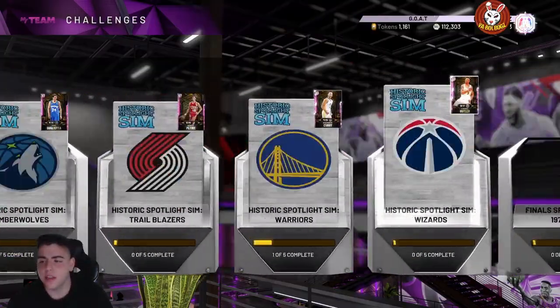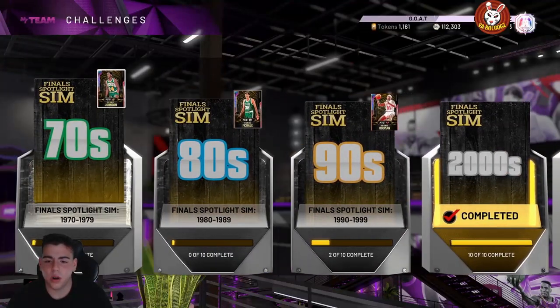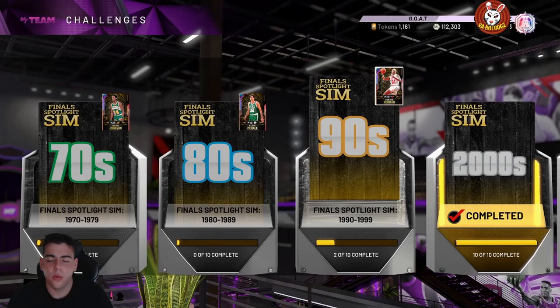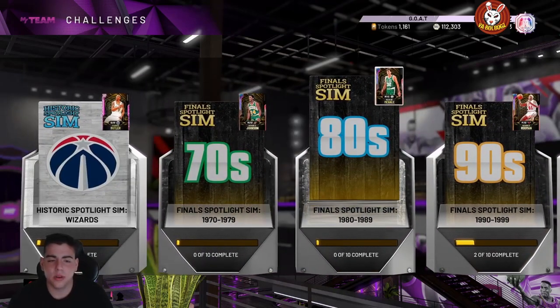We're doing MT giveaways all the time. Once we hit 12K, we are going to do a 150,000 MT giveaway. And yes guys, we are on the road to Larry Bird — we've been grinding really hard. We got the new buzzer meter content as well.